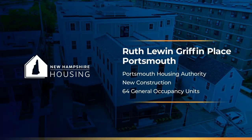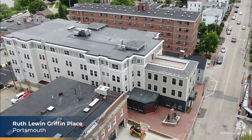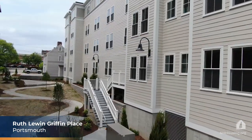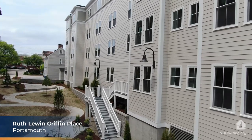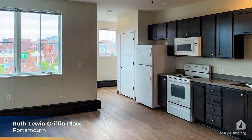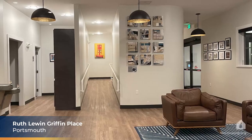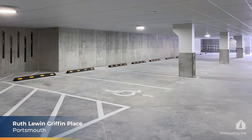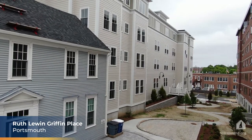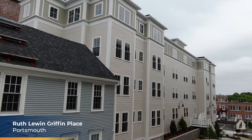With median rents for one- and two-bedroom apartments in downtown Portsmouth being among the highest in the state, the new workforce housing development Ruth Lewin Griffin Place is especially welcome in the city. Griffin Place offers affordable rents and is within walking distance to businesses, schools, public transportation, and services. Portsmouth Housing Authority developed and owns the property. It has 64 units, a common room, laundry room, and parking. Griffin Place was funded in part by the Federal Low-Income Housing Tax Credit Program and the state's Affordable Housing Fund.